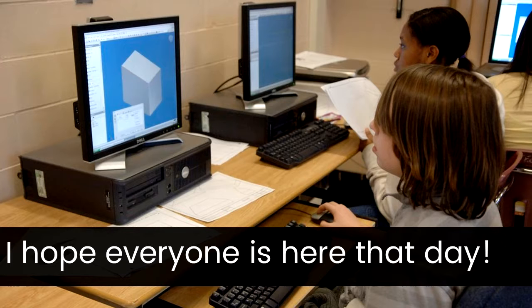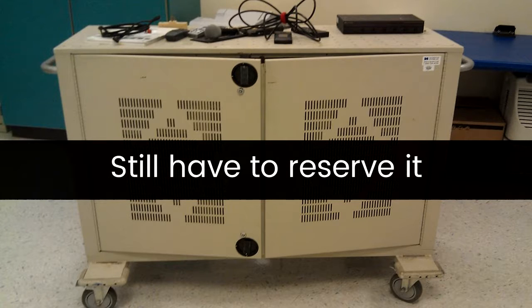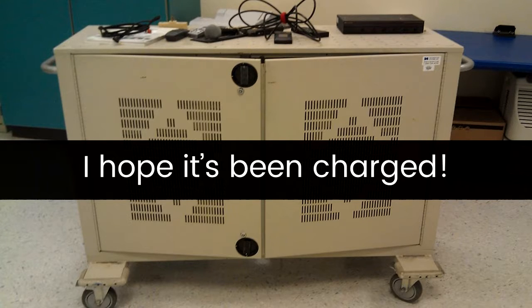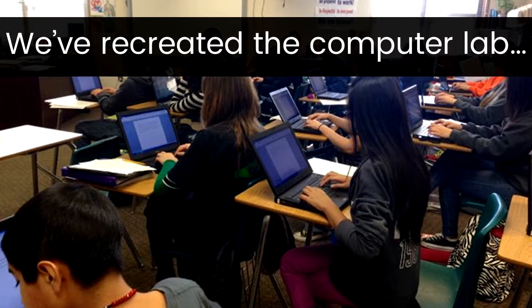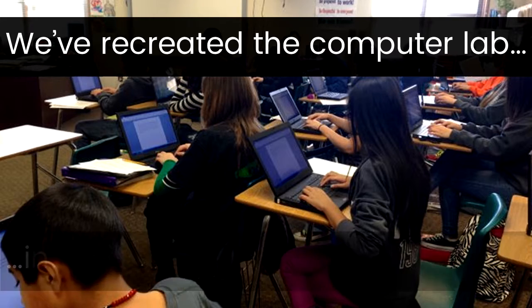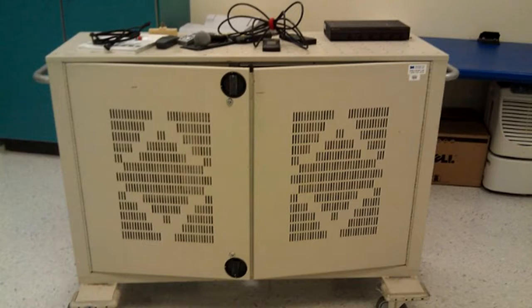Now, instead of always having to rely on one room, we have the laptop cart. And we can roll it into the room when needed. Of course, we still have to book it, and we have to hope that it was plugged in after the last time it was used so the laptops are charged, and we still have to hope that our students are ready during the hour that we have it planned. So basically, we've just recreated the computer lab in our classrooms — one machine, one chair, one student — but in a much less comfortable way.